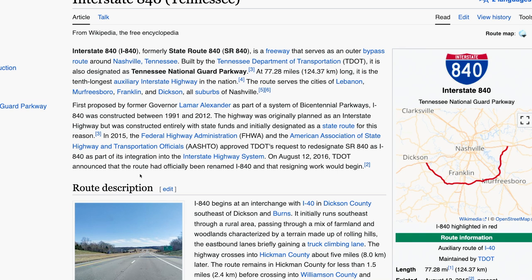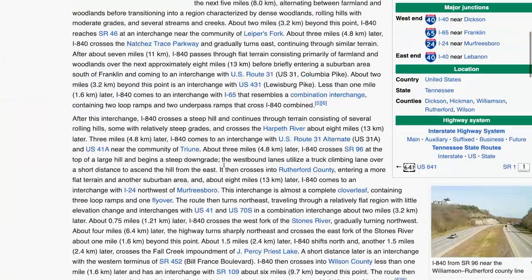Construction on 840 started in 1991 and finished in 2012 — almost 21 years. The highway was originally planned as an interstate highway but was constructed entirely with state funds and initially designed as a state route. In 2015, the Federal Highway Administration approved TDOT's request to redesignate state route 840 as I-840. It got denied as an interstate in 1992 first.